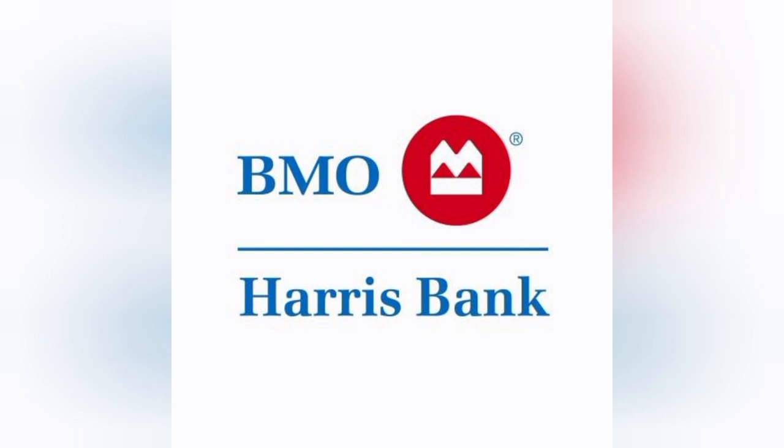One notable advantage of BMO Harris Bank is its extensive branch and ATM network. With numerous branches and ATMs across various regions, customers can easily access their accounts, deposit or withdraw funds, and seek assistance from friendly and knowledgeable staff. This accessibility enhances the overall banking experience and ensures convenience for customers.